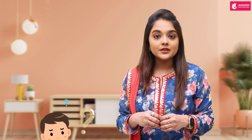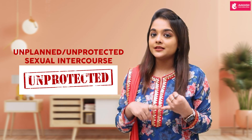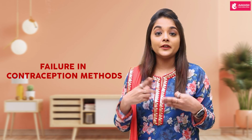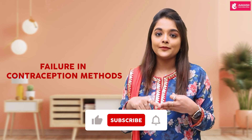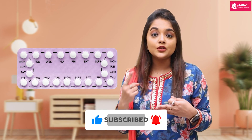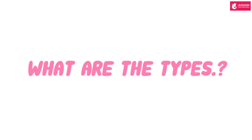Emergency contraception can be used if you've had an unplanned or unprotected intercourse, or if you're a victim of sexual abuse, or if you've had a failure in any of the conventional contraceptive methods — for example, a torn condom, or if you missed your 21-day pill. You can use an emergency contraceptive option.